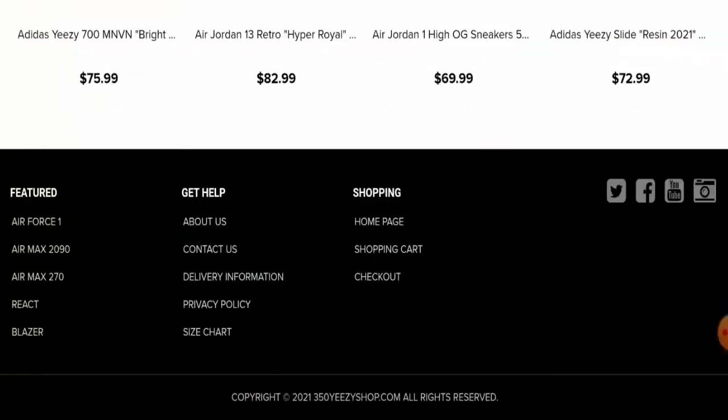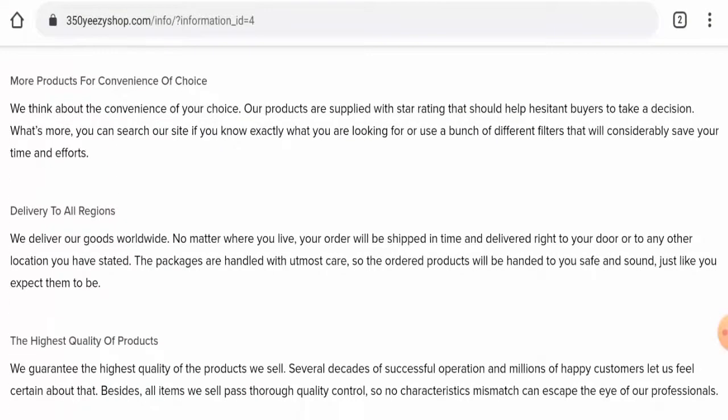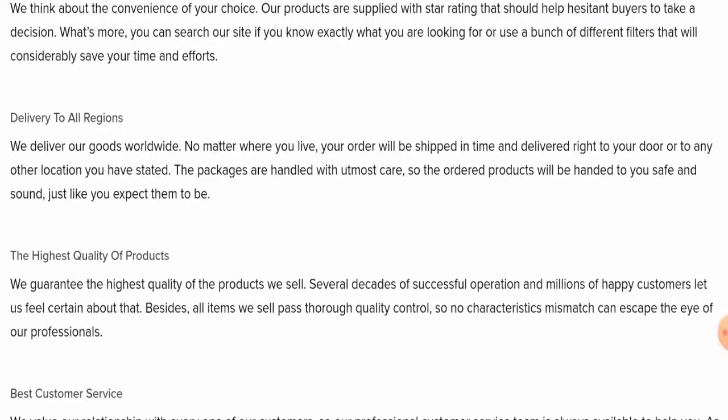Now we are going to check their About Us details. This website hasn't given any information regarding their business establishment or about their founder's identity, which is a negative sign.